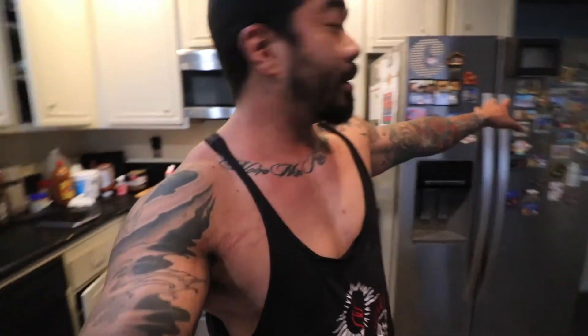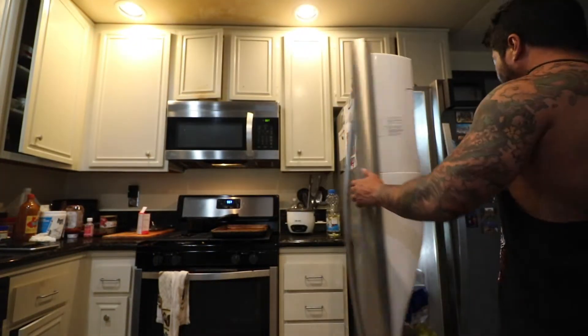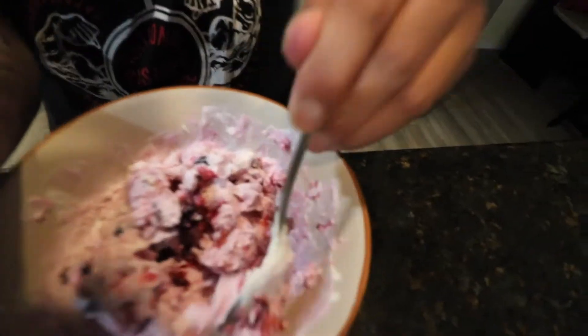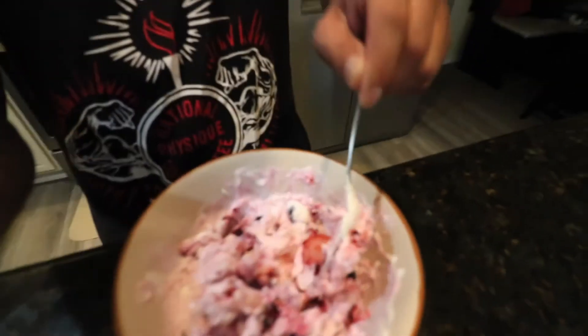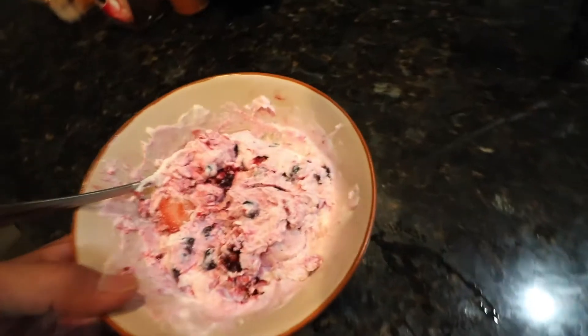I let it sit in the freezer for about 20 minutes or so. Let me check it out now. Yeah, I could let it sit longer, but look at that — see that consistency? It's like perfect, dude. It's a little icy of course, but it still has that consistency. It's like eating ice cream, trust me.